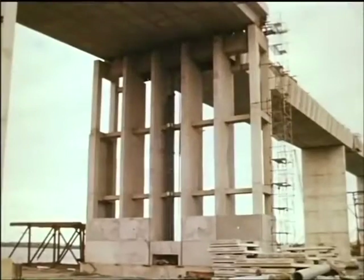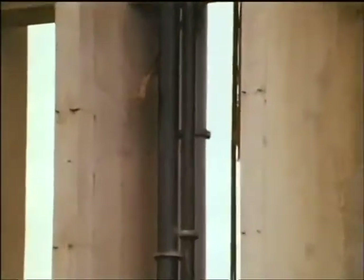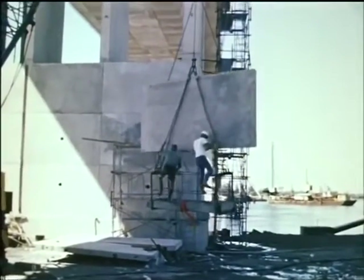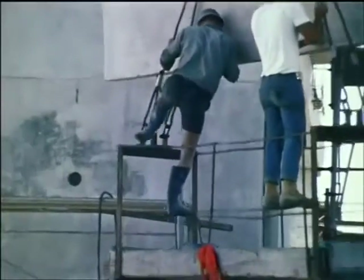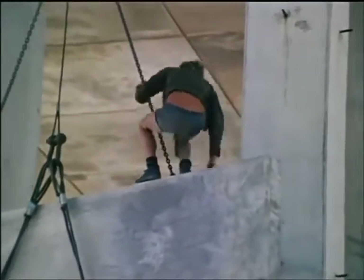The piers at the water's edge were constructed as reinforced concrete skeletons, which were later clad with precast concrete slabs. These hollow piers provided access for water, gas, telephone, and electricity mains, which crossed the waterway in the main spans of the bridge.